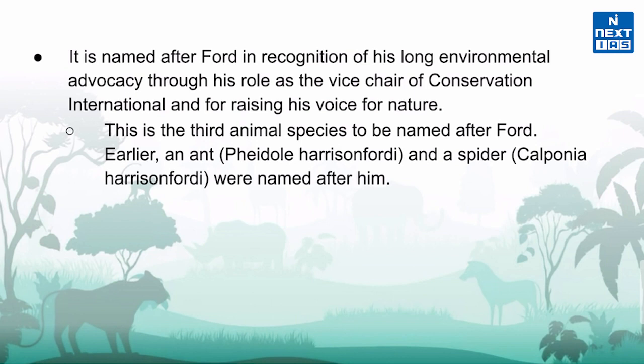It is named after Ford in recognition of his long environmental advocacy through his role as Vice Chair of Conservation International, and for raising his voice for nature. Harrison Ford has also narrated documentaries on nature and the universe. Interestingly, this is not the first time an animal species has been named after him — earlier, an ant Pheidole harrisonfordi and a spider Calponia harrisonfordi were also named after him. Tachymanoids harrisonfordi is the first reptile named after him.